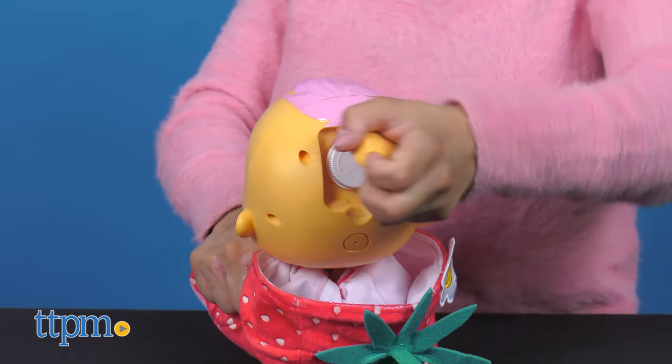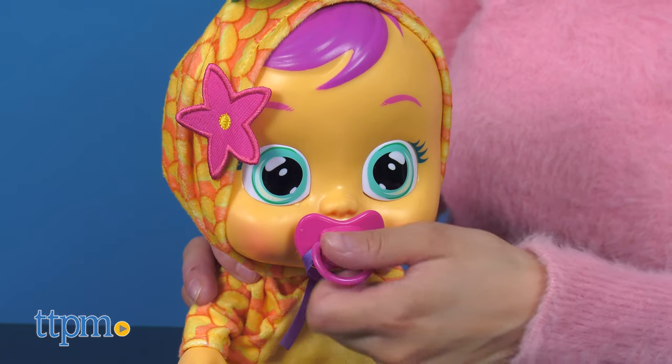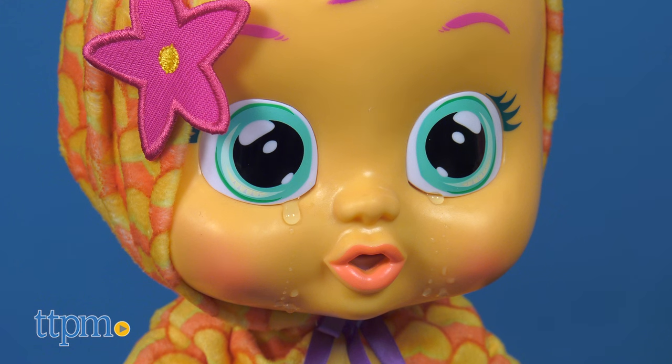Each doll has a hidden cap under their hood with a screw top where you can fill it up with water. Take out their pacifier and they'll start crying like a real baby.